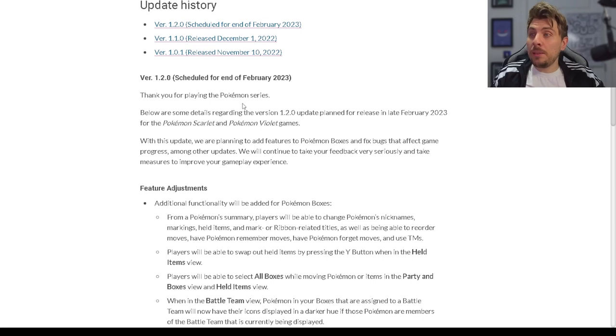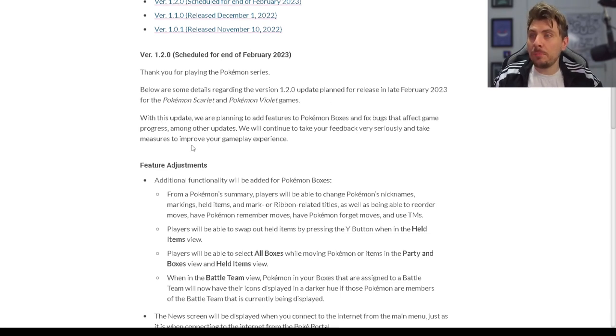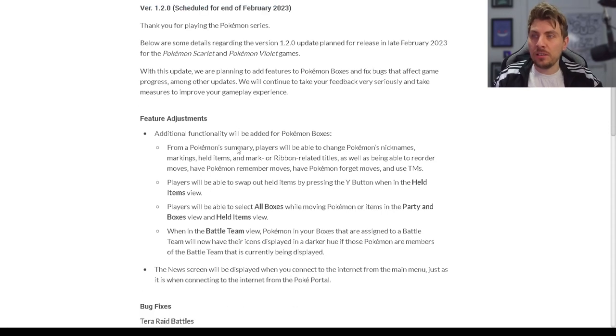The patch notes start: "Thank you for playing the Pokémon series. Below are some details regarding the version 1.2.0 update planned for release in late February for Pokémon Scarlet and Violet." With the update, they are planning to add features to Pokémon boxes and bug fixes that affect game progress, among other updates. Patch 1.1.0 didn't really fix too much — there was the duplication glitch which was fixed, but nothing else was really touched.